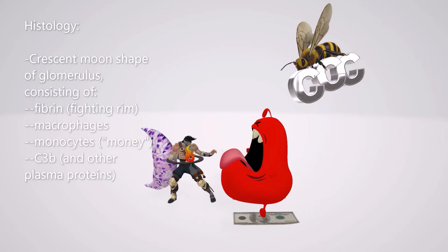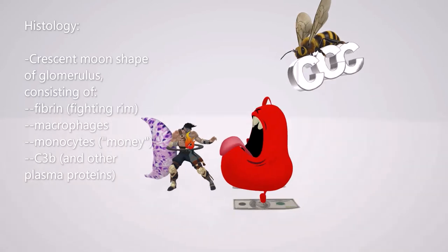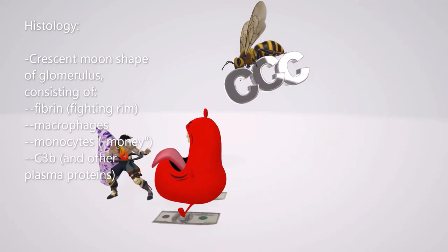What is this crescent made up of? The first thing we want to be aware of is fibrin, represented by this fighting guy with the rim — the fighting guy with the rim for fibrin. He's got the fire here to help us remember the inflammation. Then there's a macrophage, because the crescent is also made up of macrophages. The macrophage is standing on money for monocytes, and there's a random B flying on the C3B, as well as other plasma proteins. This is what the crescent is made up of, which we see under the microscope.